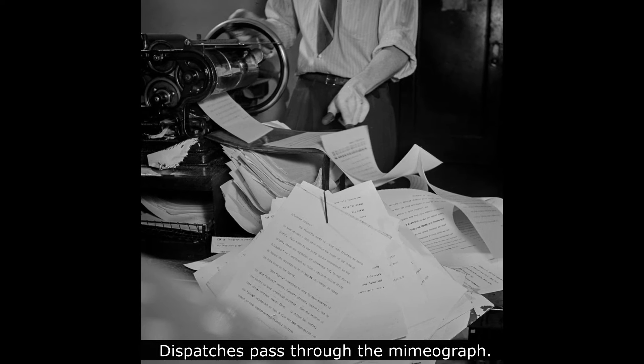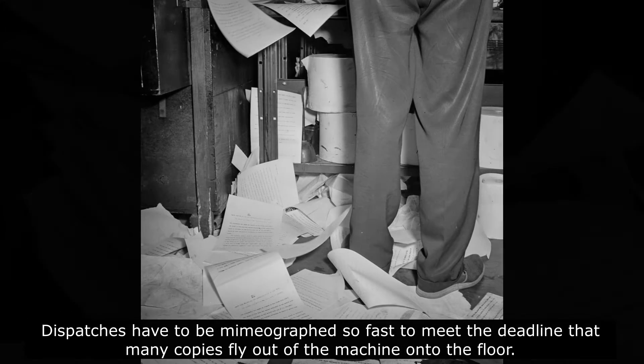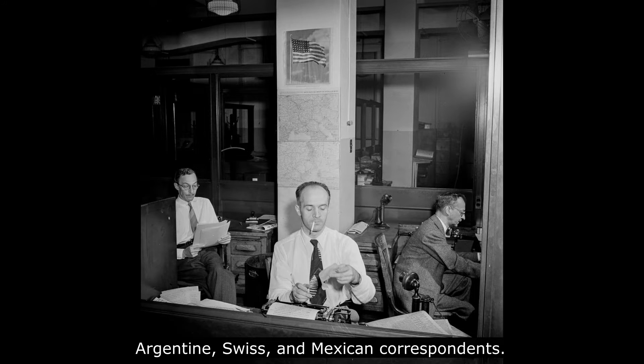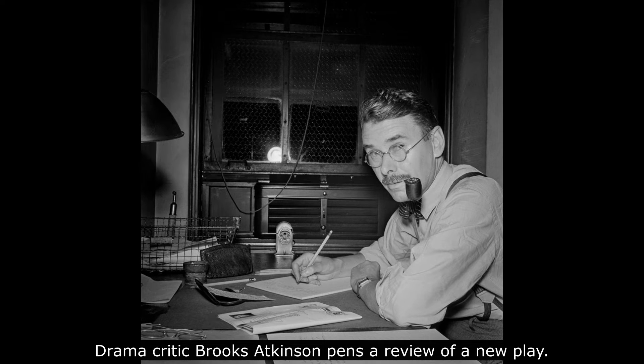There, she documented each step of the messy physical process, as news coming in over the wires was sorted, edited, rewritten, laid out, and printed, all under an ever-approaching deadline. The Thursday, September the 10th, 1942 issue was dominated by news of fighting in Europe and the Pacific, as well as rationing and cutbacks on the home front, along with recaps of a Yankees' victory over the Browns and horse races at the aqueduct racetrack.